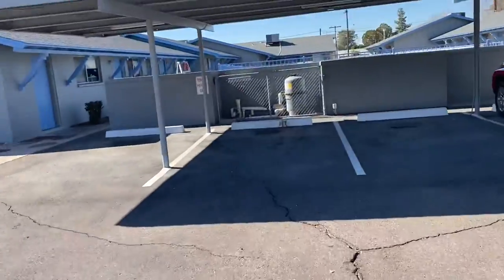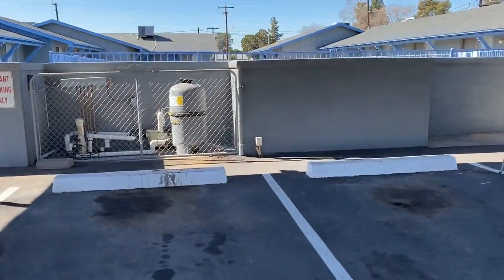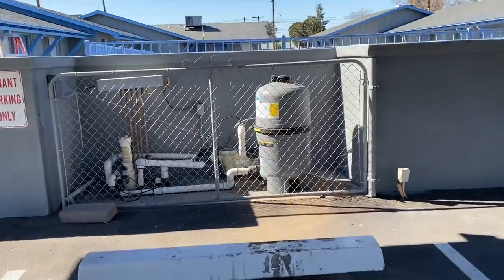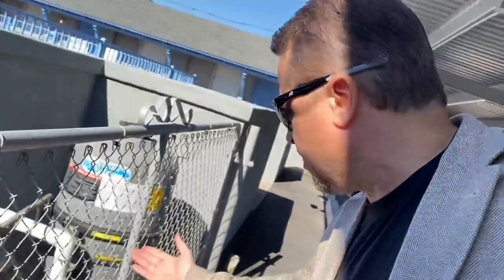Here's the pool pump equipment. Running smoothly — I see no real leaks here.